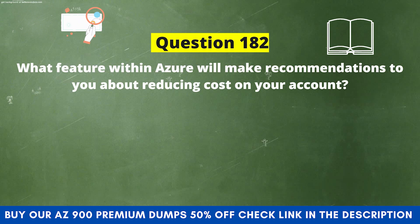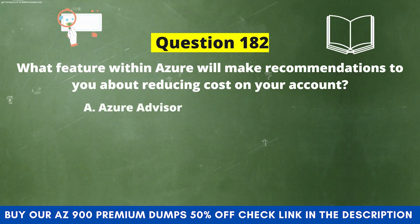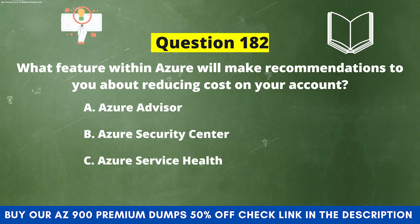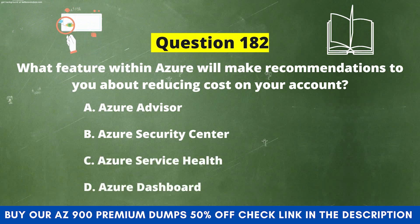Next question: What feature within Azure will make recommendations to you about reducing cost on your account? Option A: Azure Advisor. Option B: Azure Security Center. Option C: Azure Service Health. Option D: Azure Dashboard.